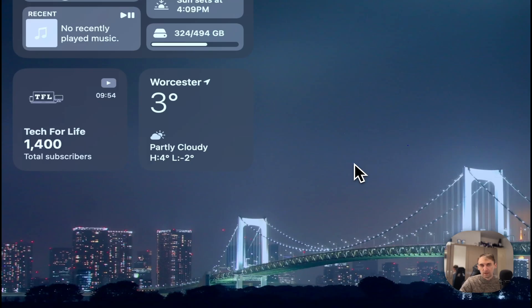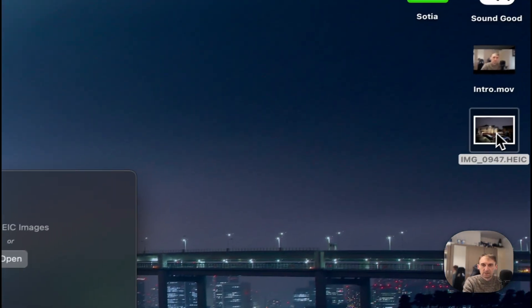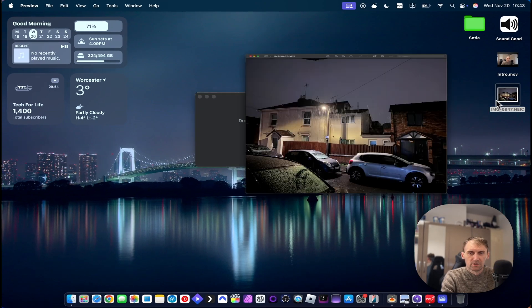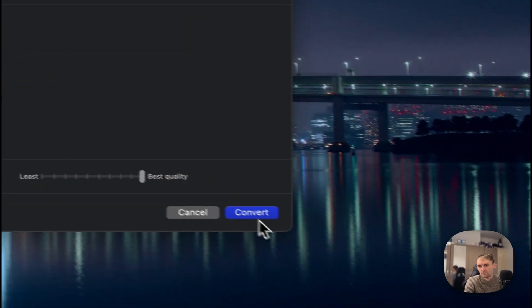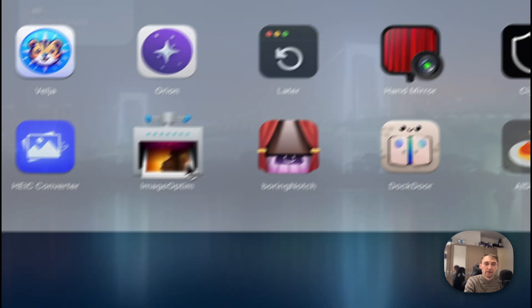The next one is a HEIC Converter. When you have an iPhone, photos are saved as HEIC instead of JPEG — it saves storage but isn't widely supported. A couple of weeks ago I went to print photos and the print shop's computer couldn't read HEIC. With this app, you just drag and drop your pictures and get a JPEG with the same quality. Easy drag and drop.